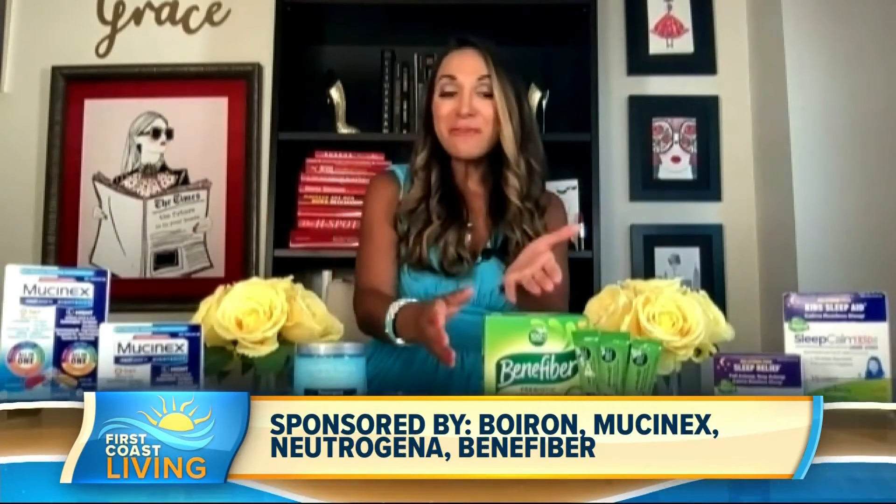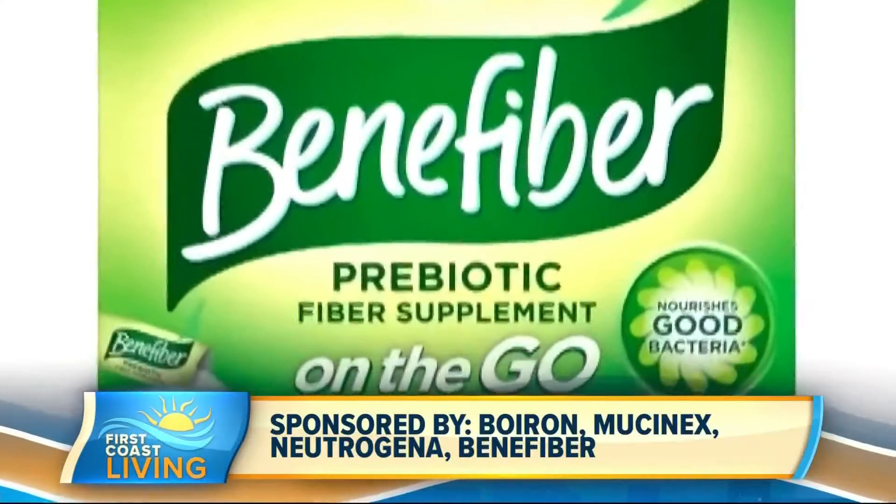A part of your body that contributes to the wellness of mind, body, and spirit is your gut. Did you know 62% of Americans believe using a prebiotic fiber supplement can help overall gut health? However, only 20% have done so in the past year. An easy way to do it is Benefiber's original prebiotic fiber supplement.